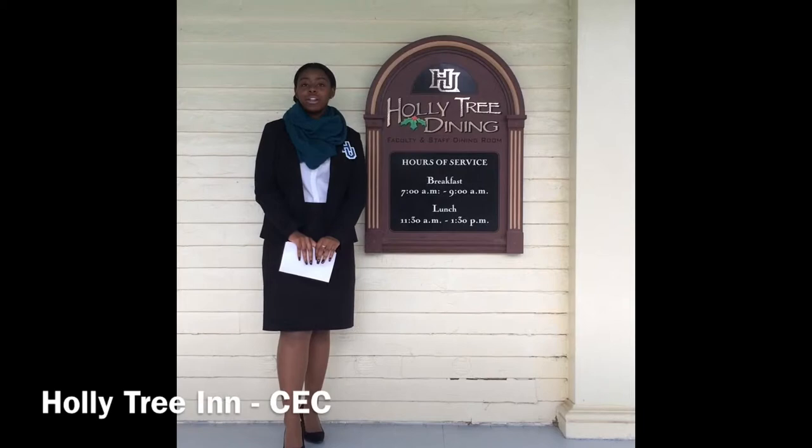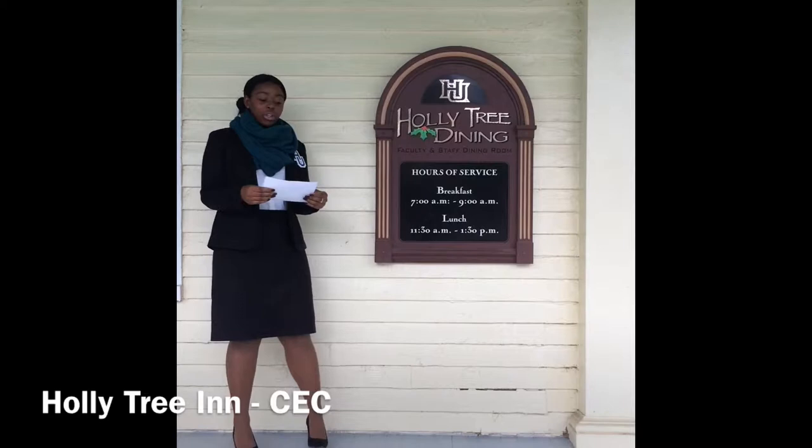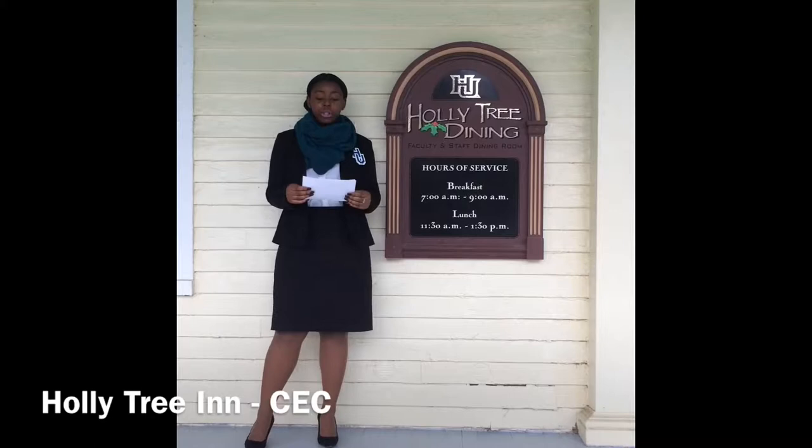Hello, my name is Brianna Grant. I am a first-year, five-year MBA major from Bexar, Delaware, and today I would like to welcome you to the Holly Tree Inn. Holly Tree was constructed in 1888 during the time which Samuel Chapman Armstrong was the principal.